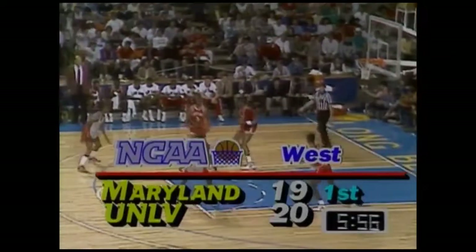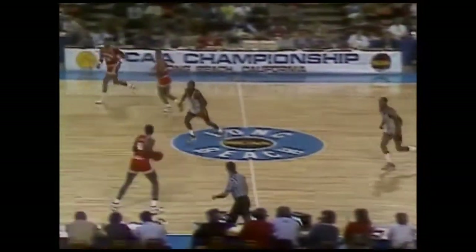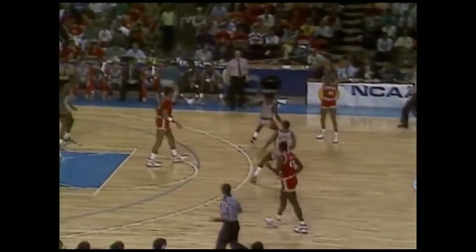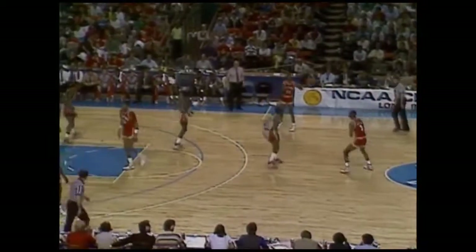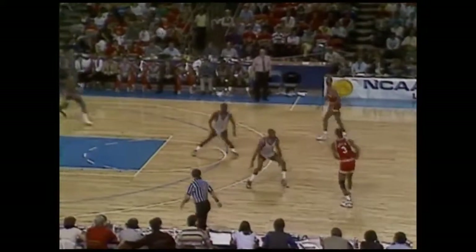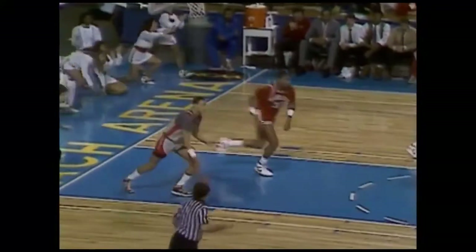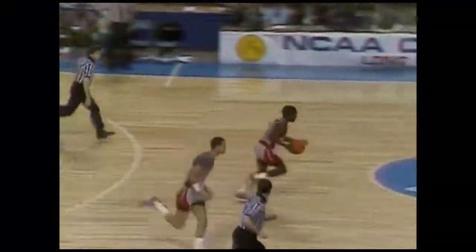20 to 19. One-point lead for Jerry Tarkanian's team. Lenny Bias working hard, taken down by Jones. He just did not get Flowers to commit to that fake — he just wouldn't go for it. Underneath — scores! 22-19 UNLV. Almost another steal right there. Both Banks and Wade are doing a good job keeping Maryland's guards off balance. Shot by Speedy Jones — excellent move. He got Anthony Jones to come after him, blew right by him and shot the eight-foot jumper. 22-21. Len Bias is three out of eight from the floor through this juncture.